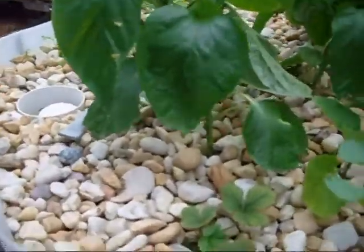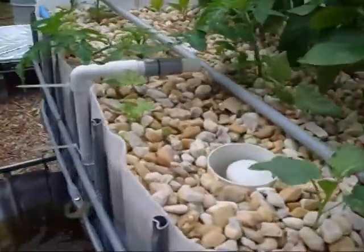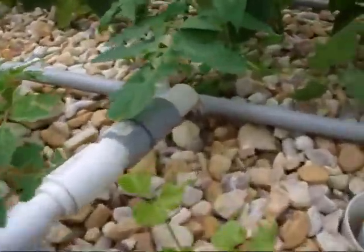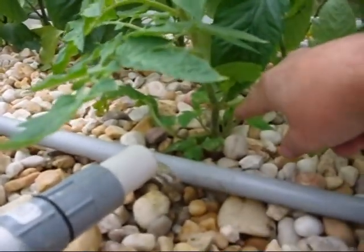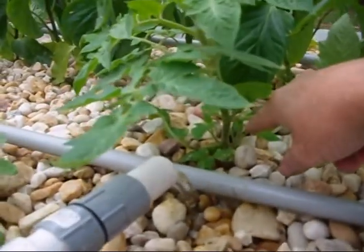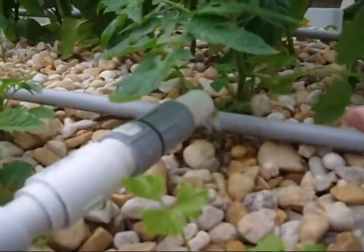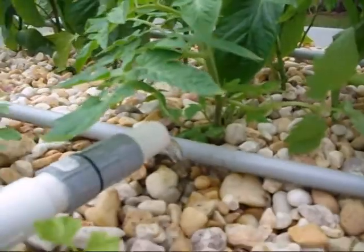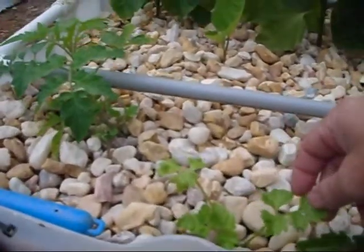The couple of Roma tomatoes I had started are doing great out here. You can see how thick that stem is getting already — this system has only been out here for about a week and a half to two weeks, and this plant was barely above gravel when I first put it out here.